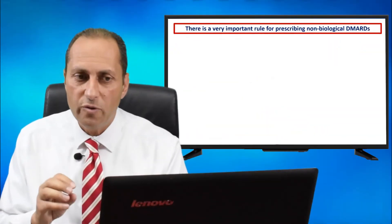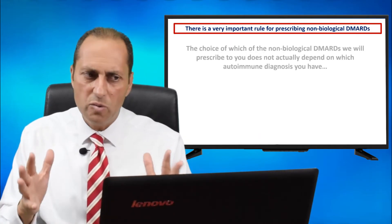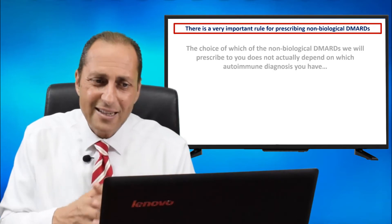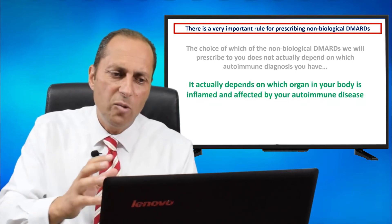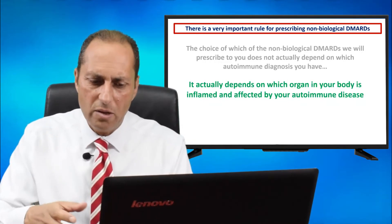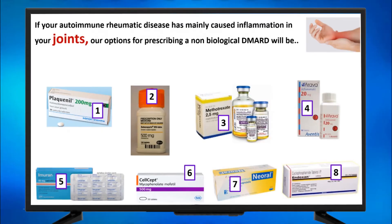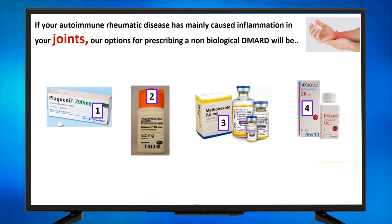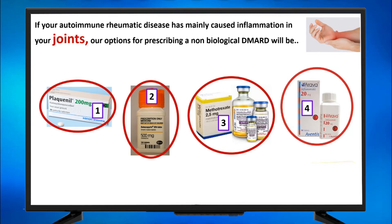There is a very important rule for prescribing non-biological DMARDs. The choice of which non-biological DMARD to prescribe does not actually depend on which autoimmune diagnosis you have — it actually depends on which organ in your body is inflamed and affected by your autoimmune disease. So if your autoimmune rheumatic disease has affected the joints mainly, you will use either Plaquenil, Salazopyrin, Methotrexate, or Arava — one of those four.